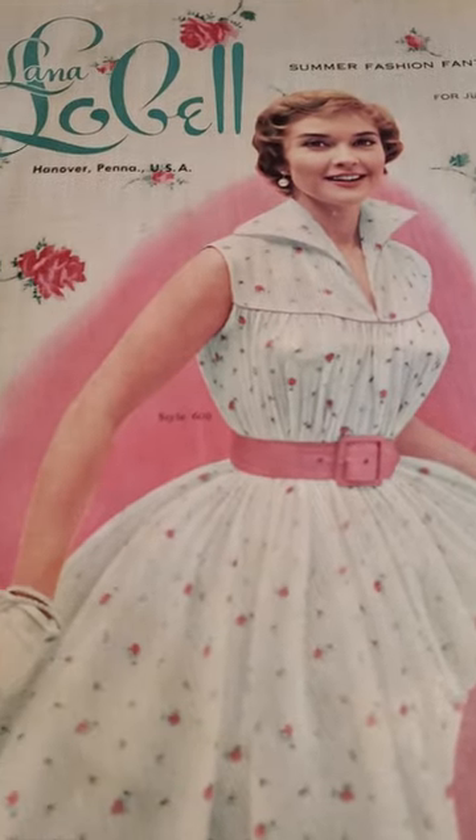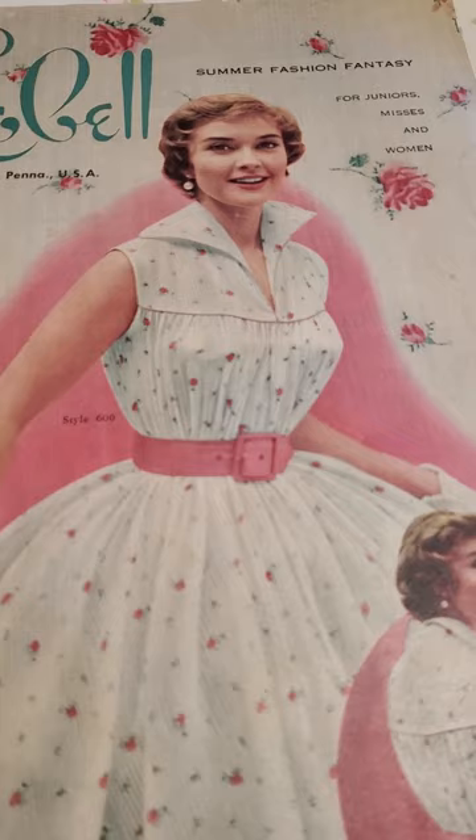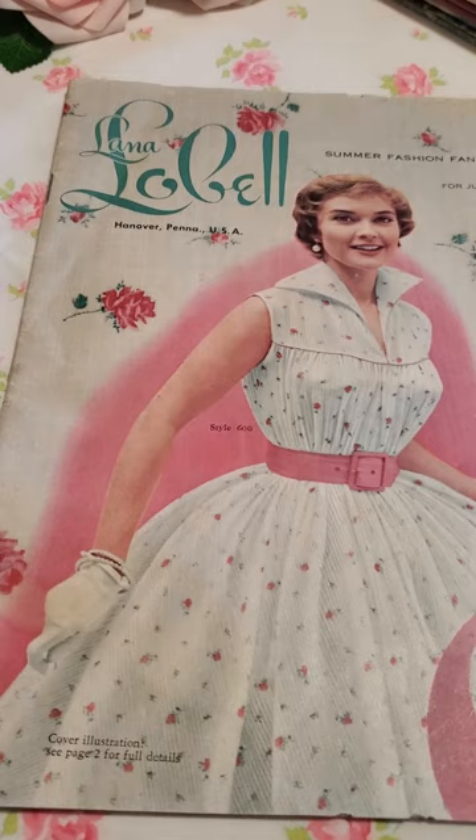Have you ever heard of Lana Lobel? It is an old-fashioned catalog that used to come in the mail. Someone told me that I should share my collection, so I thought I would share my collection with all of you.